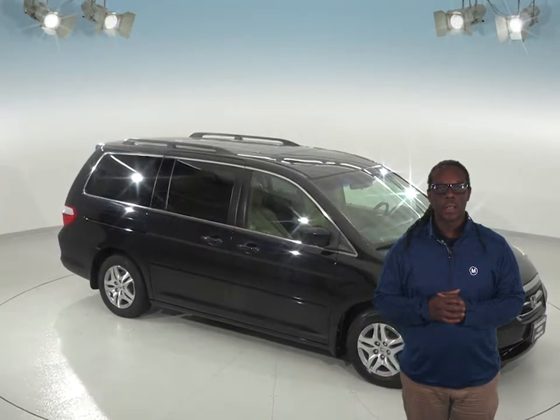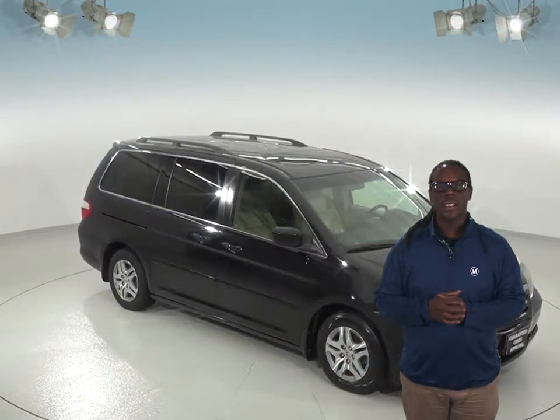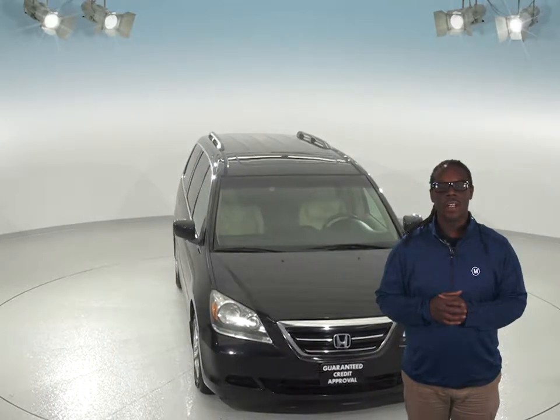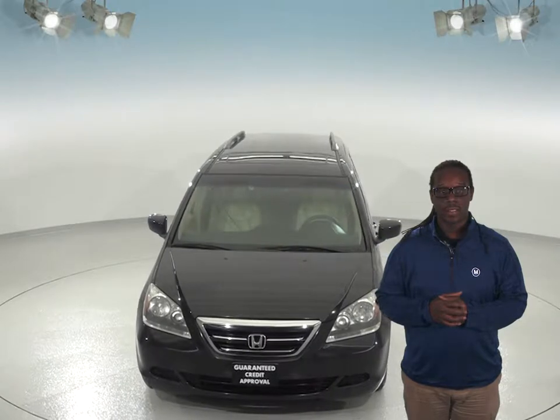If you are looking for an older model minivan, this 2005 Honda Odyssey just may be the one you're looking for. This Odyssey seats up to seven people comfortably with third row seating, and is spacious enough to even carry cargo once you fold down the stowaway seats.